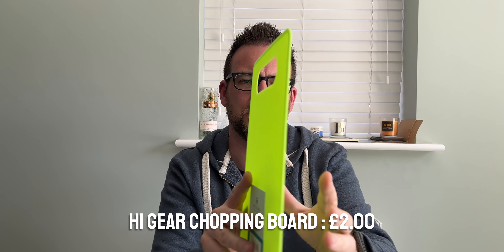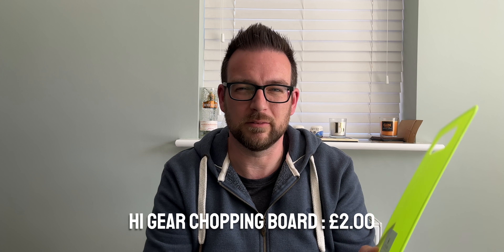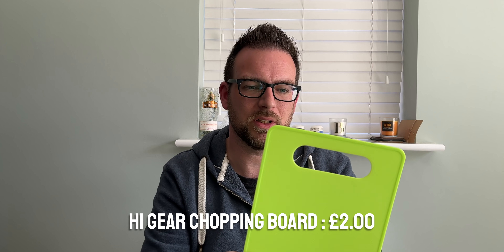The next thing I got was a Hi Gear travel chopping board. It's really thin and really lightweight — I can't remember exactly how much it was so I'll put the price on screen. I thought it'd be handy to just slide down the back of my day bag or rucksack, because I do want to start doing a bit more cooking while I'm out, and something like this is ideal for preparing food before chucking it in the pan.